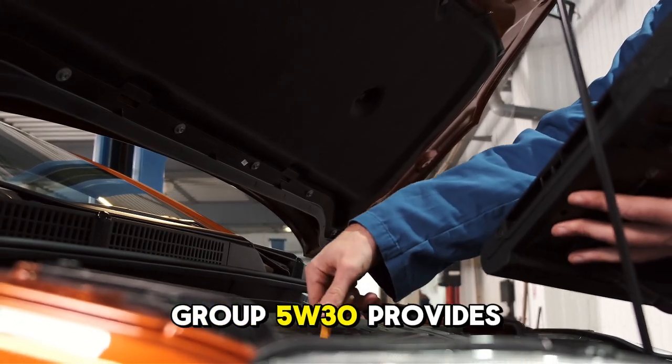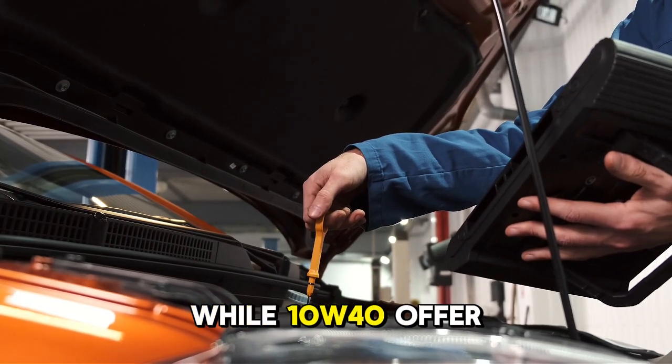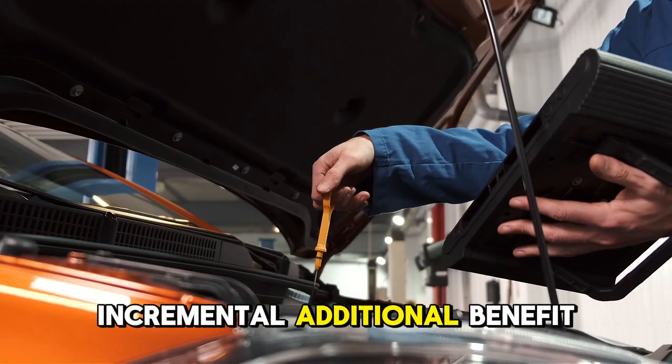For the moderate mileage group, 5W-30 provided substantial improvement over 0W-20, while 10W-40 offered incremental additional benefit.